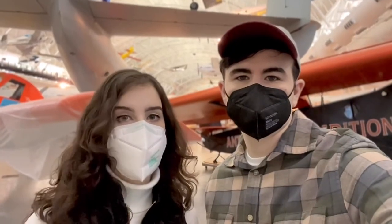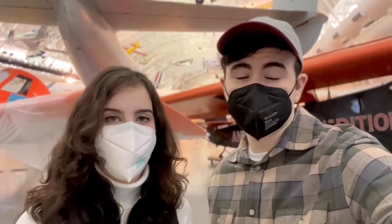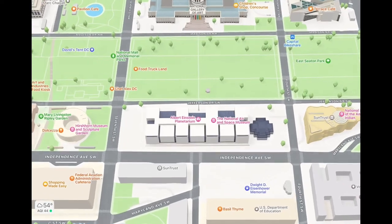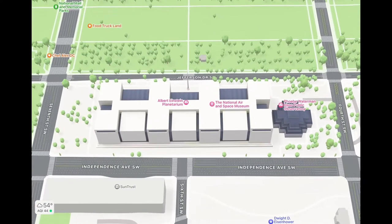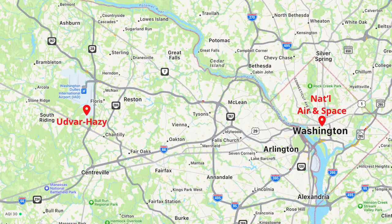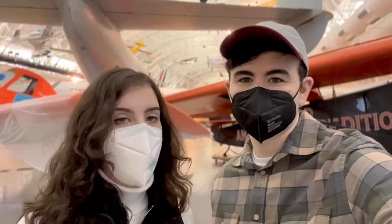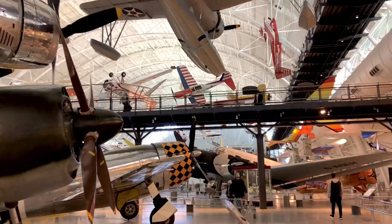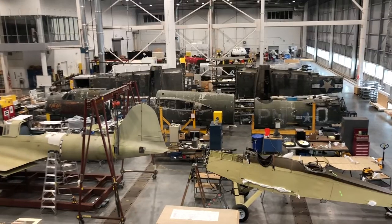To set the record straight, there are two different air and space museums in the D.C. metro area. One is the Smithsonian National Air and Space Museum, located on the National Mall in Washington, D.C. And the other is the Stephen F. Udvar-Hazy Center, which is in Chantilly, and that's where we are today. Even though the one in D.C. is probably the most well-known, I prefer this one because it's massive — it is over 760,000 square feet.